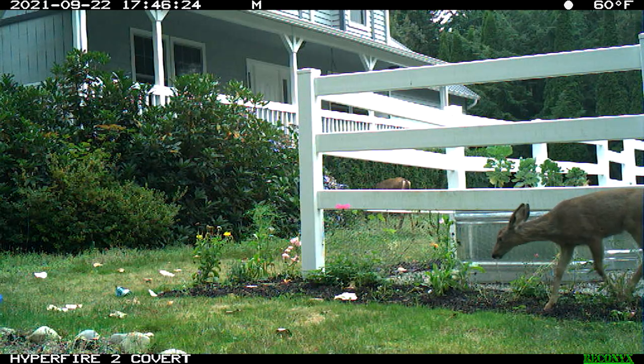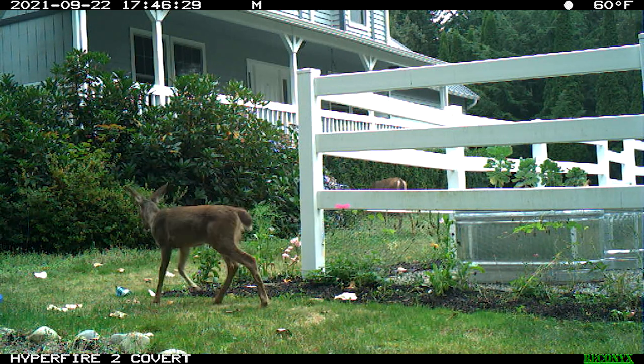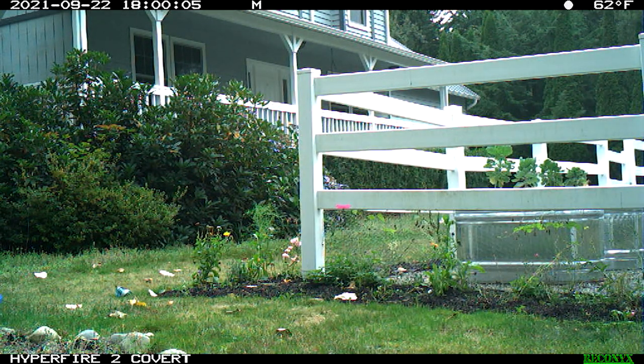Deer again made regular appearances on our trail cams in September as they continued to sample plants in the beds outside our main garden. Our fencing has continued to be an adequate deterrent. The deer fawns seen in the August homestead hangout have lost their spots, and they're beginning to be more independent from their mothers, although they still follow mom's lead when danger is detected.